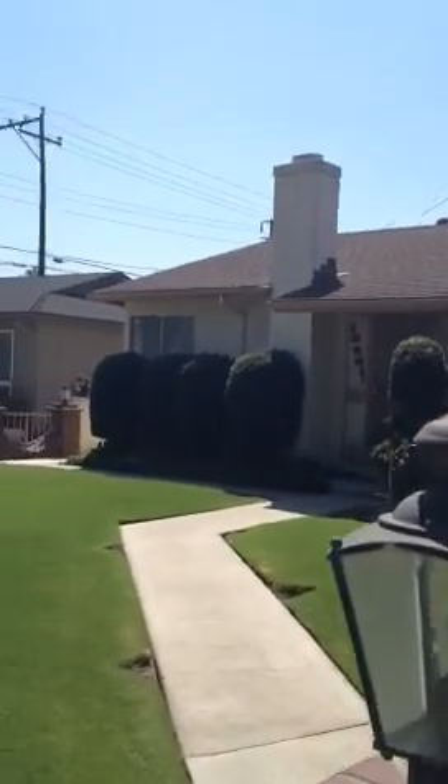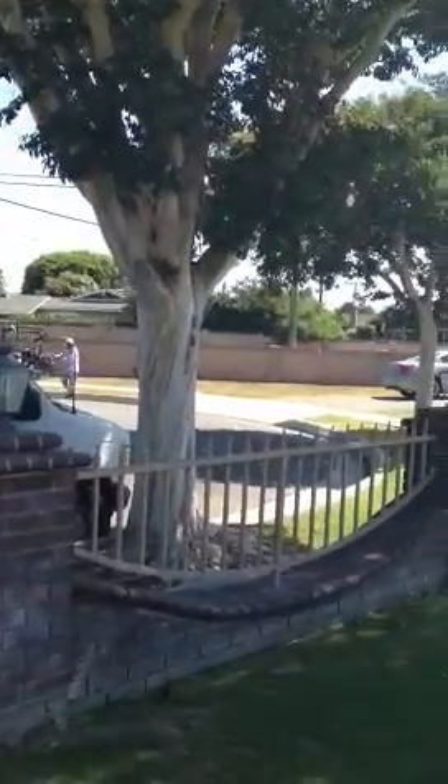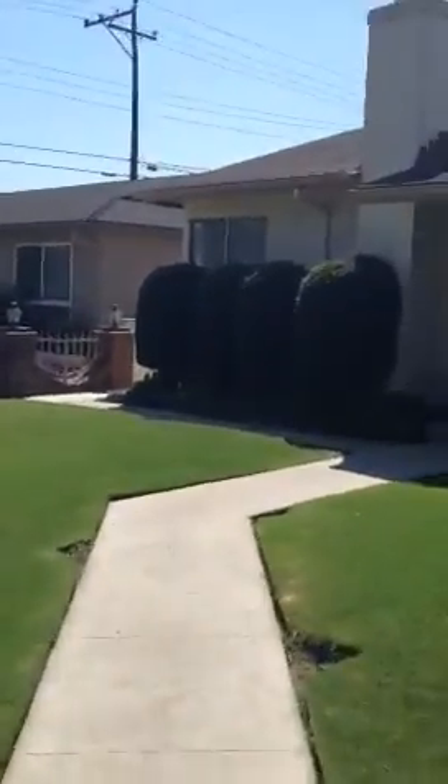Hi Jonathan, this is the property on Columbia. It's the second house from the end of the cul-de-sac, and I believe that's McFadden. I'm walking in now. The lawn and the landscaping is nice.